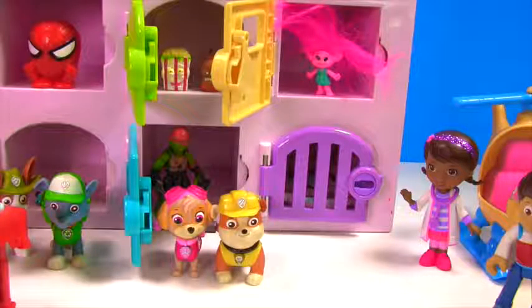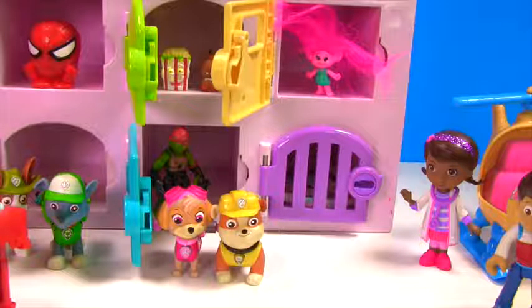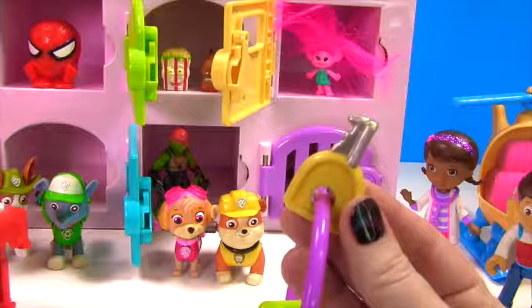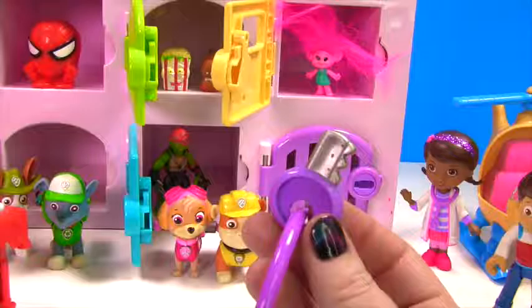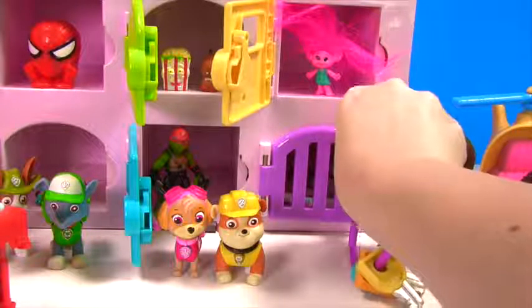Well there's just one more door to open! What color is it Fizzy Kid? Purple! That's right, it's purple! So we need to use this key. No! What color is this? It's yellow! Yes, this is yellow. Is this the right one? Yeah! That's right, it's purple! Let's go ahead and open it up!